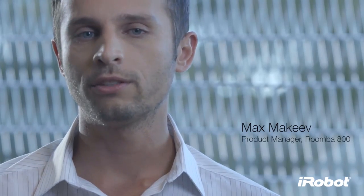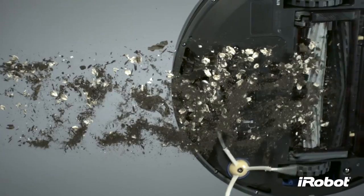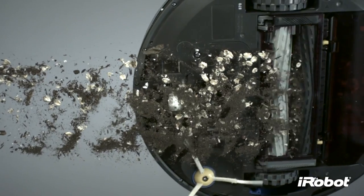With the 800 Series, we developed a highly efficient cleaning system that will revolutionize robotic vacuuming. From the airflow accelerator to the high-efficiency vacuum, everything about AeroForce was designed to multiply and maximize cleaning performance.